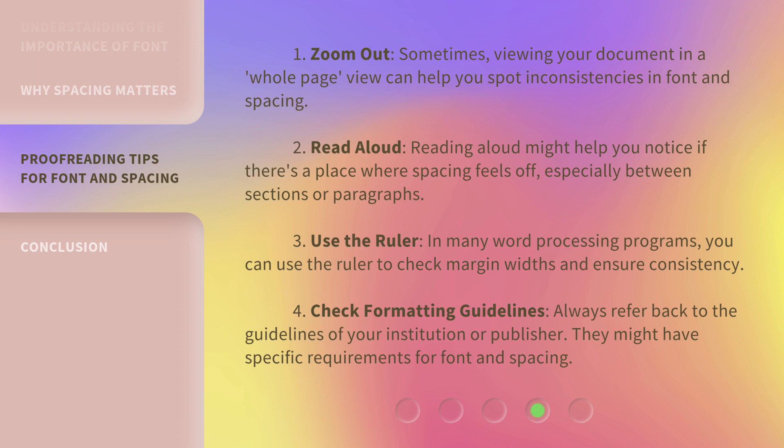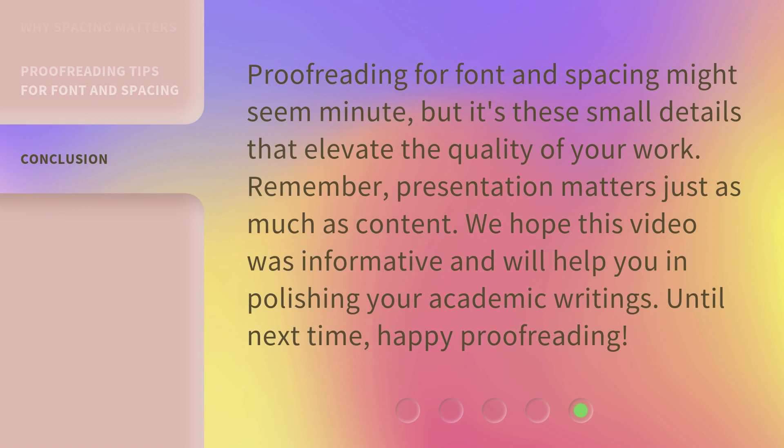4. Check formatting guidelines: Always refer back to the guidelines of your institution or publisher. They might have specific requirements for font and spacing. Proofreading for font and spacing might seem minute, but it's these small details that elevate the quality of your work. Remember, presentation matters just as much as content. We hope this video was informative and will help you in polishing your academic writings. Until next time, happy proofreading.